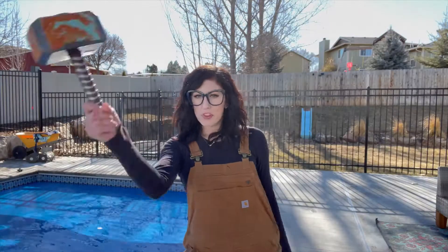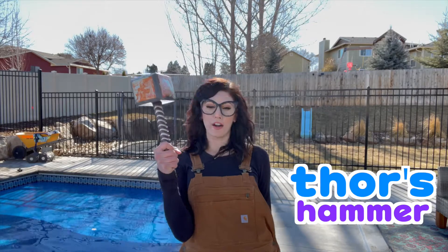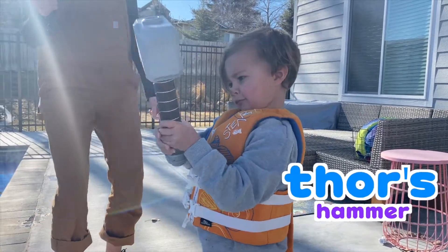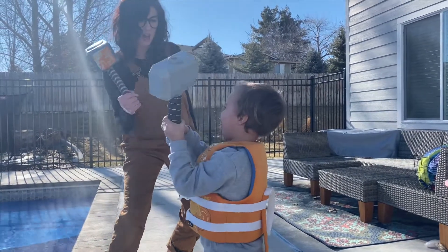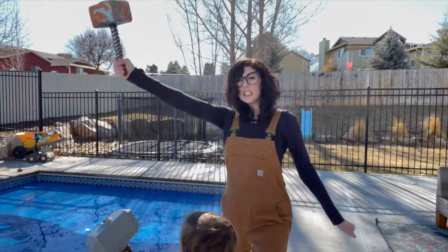Let's do the power of Thor! And the second power of Thor! Thor power! Ready? Three, two, one! Oh yeah! Can we get some electricity up in here?